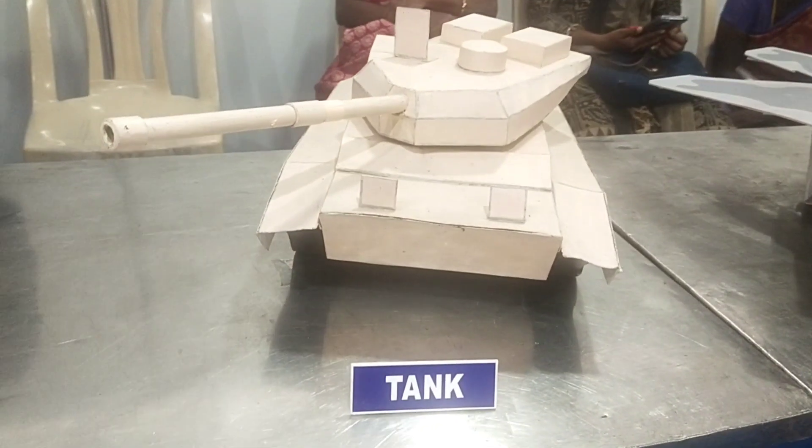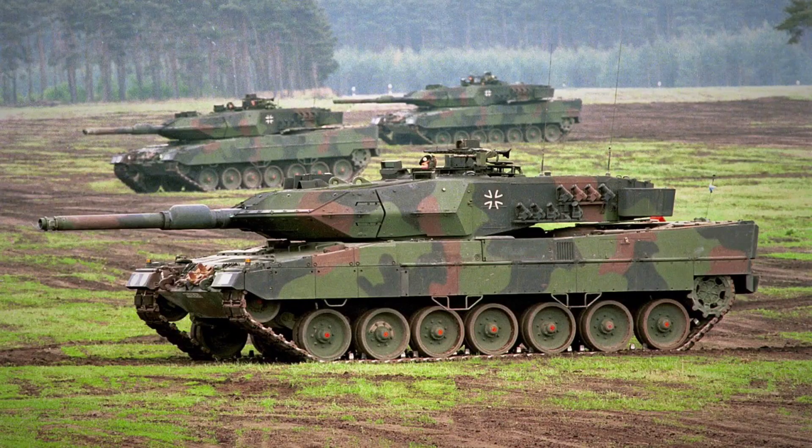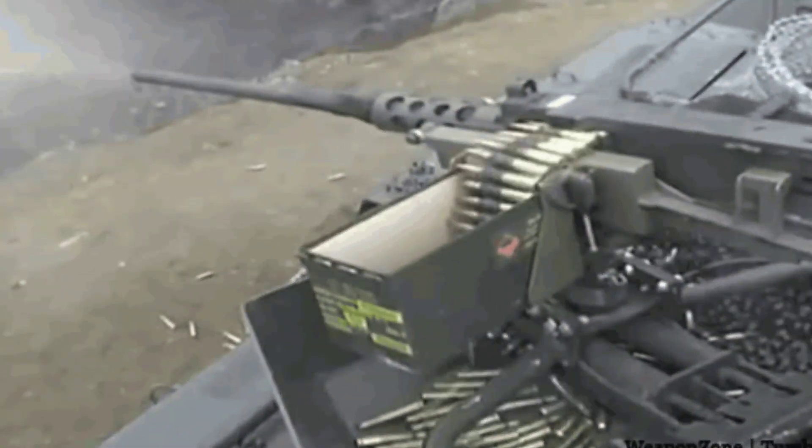A tank is an armored fighting vehicle intended as a primary offense weapon in frontline ground combat.